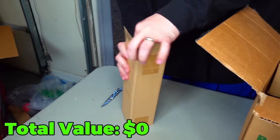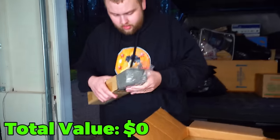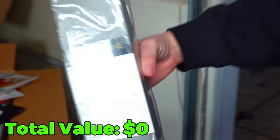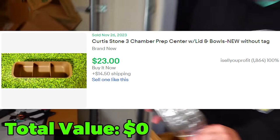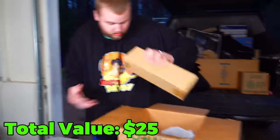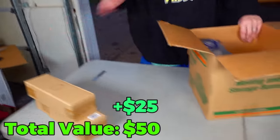What is this? It is a Curtis Stone Prep Center — like kitchen storage, but it's new. So we'll leave that right back in there. It looks like there's two of those, so maybe just sell them as a set.